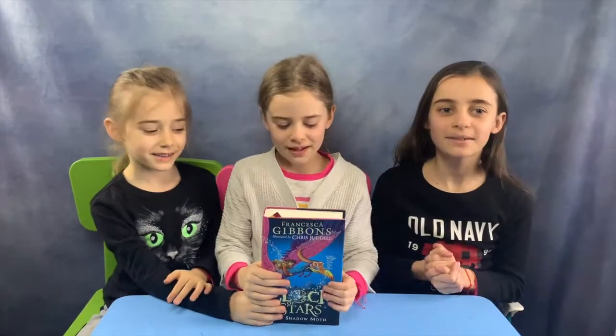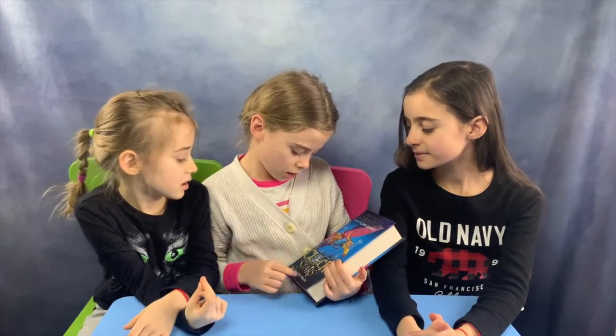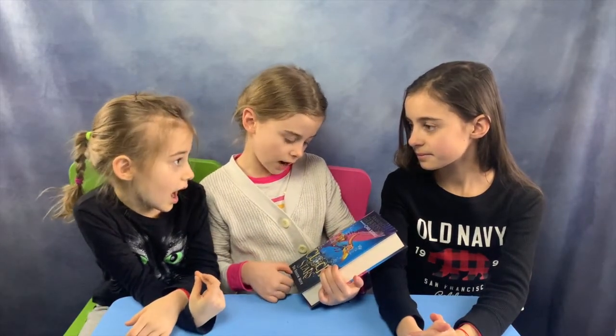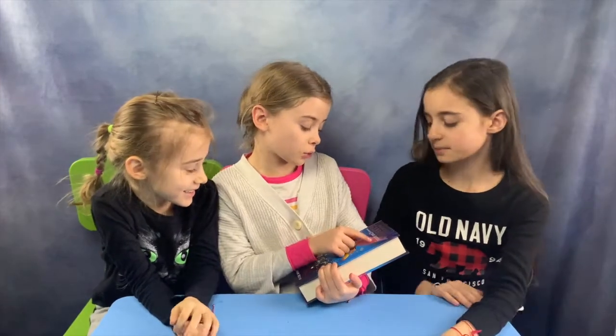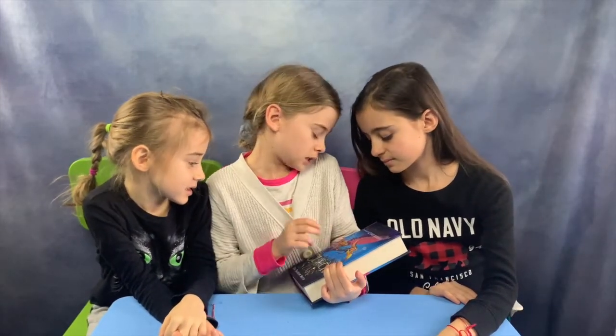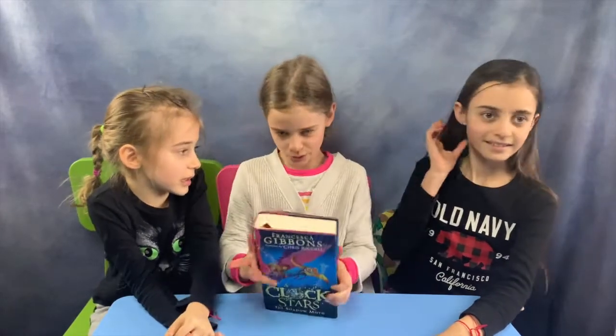Hello! So today we have another book review, and this one is The Clock of the Stars. And it's also by Owlcrate. It was illustrated by Chris Riddle and it was written by Francesca Gibbons.